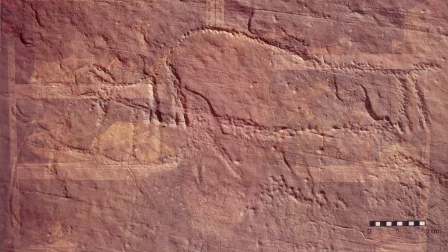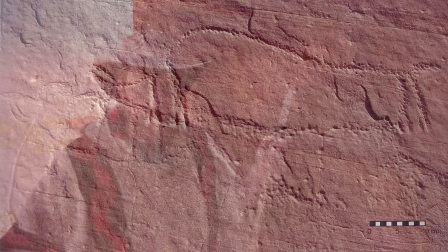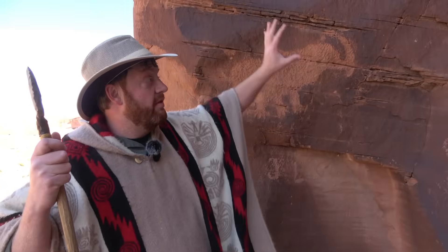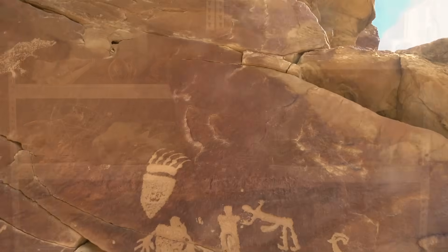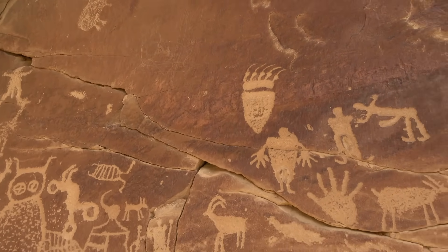In Utah, we have very much confirmed some Colombian mammoth rock art in the Bluff area. We also have the famous Moab mammoth that appears to be much more recent, but I still believe is a mammoth or a mastodon depicted. These kinds of things come up from time to time, and if you watch my videos, you've seen other times where I've shown animals that are either extinct or regionally extinct.